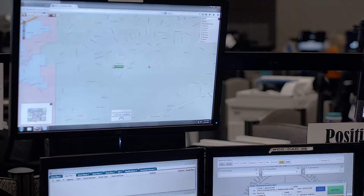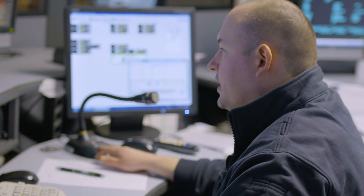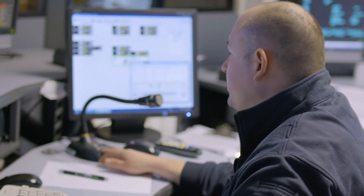Two of the things they were really excited about were the barge feature and the mapping. The barge feature allows a supervising PST to jump onto a call and listen to the incoming call and listen to their call taker respond to that call. It's great for quality control and it's also great for training new PSTs.